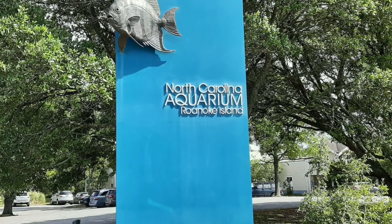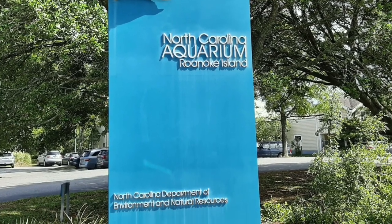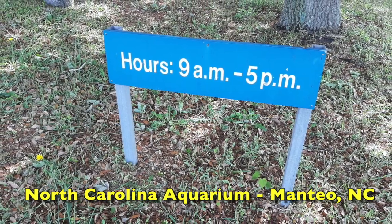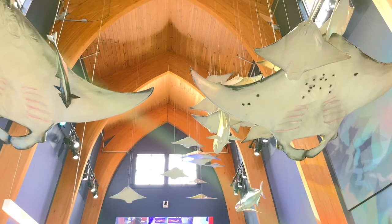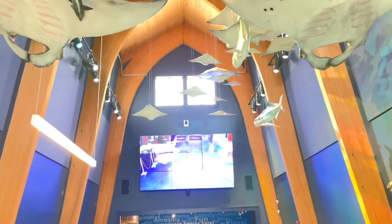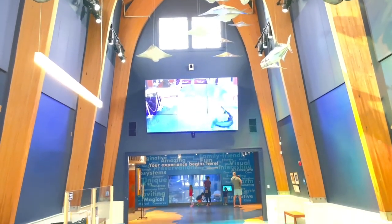Some even have outdoor sections to enjoy when the weather is nice. Starting with our favorite, we love visiting the North Carolina Aquarium on Roanoke Island in the city of Manteo. This is one of four North Carolina Aquariums.